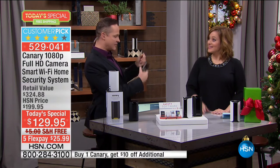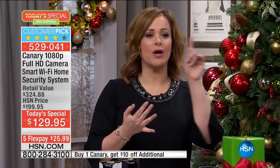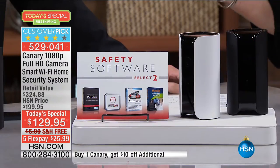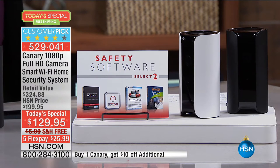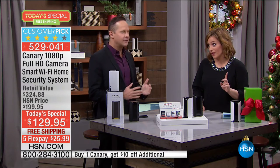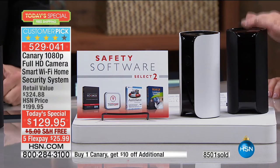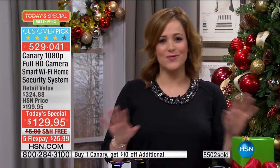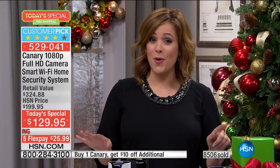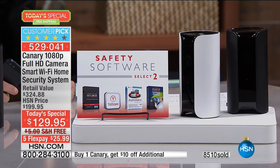I was paying $50 a month for a traditional system and probably forgot to arm it 80% of the time. With Canary you're in control, and you don't have to break the bank. This is less than $26 plus tax to get it home. Since midnight, over 8,500 gone, because no one can do what we're doing. Just the Canary alone is $199 on their website — for $70 less, we've thrown in over $100 in extras.